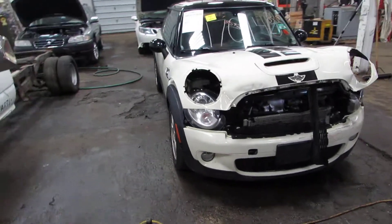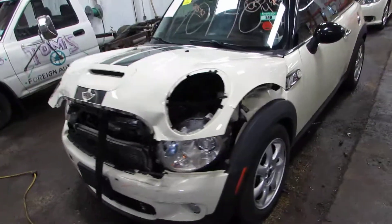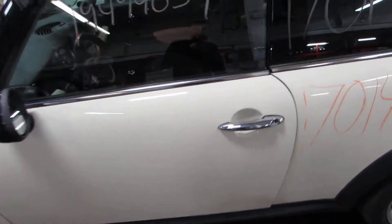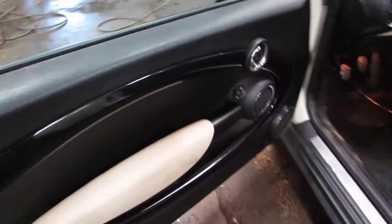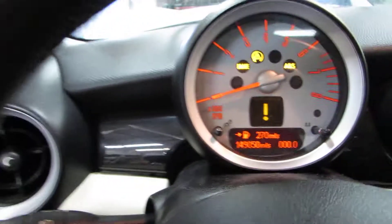Welcome to the Tom's Foreign Auto Parts video portion of our inventory. Here we have stock number 170140. It's a 2010 Mini Cooper S. It has the 1.6 liter turbocharged four-cylinder engine, with about 149,000 miles on it.